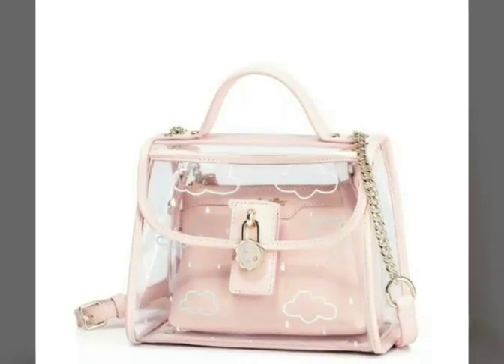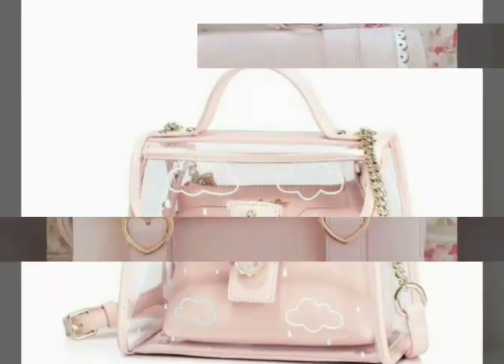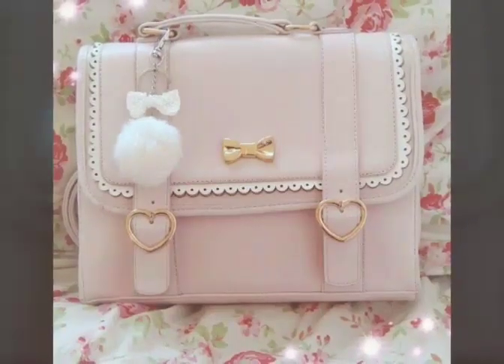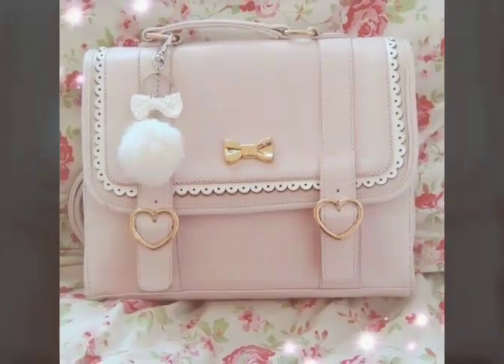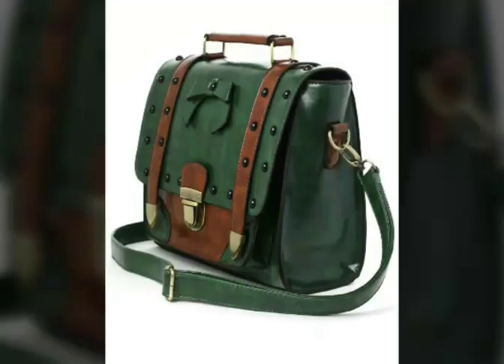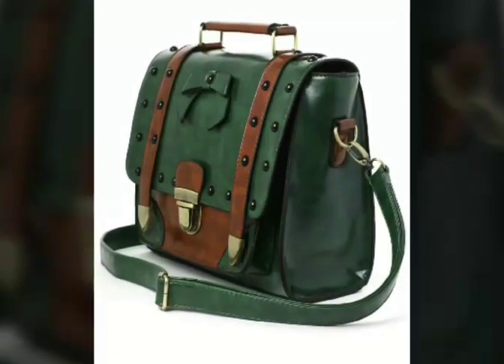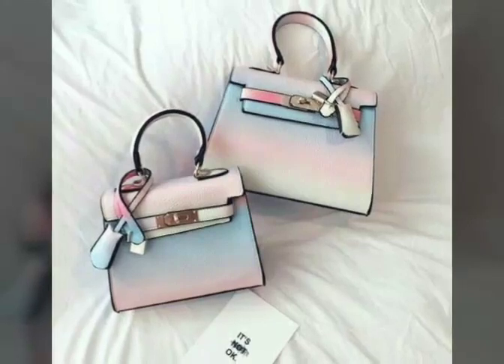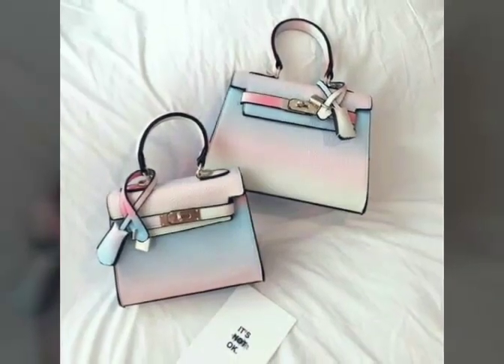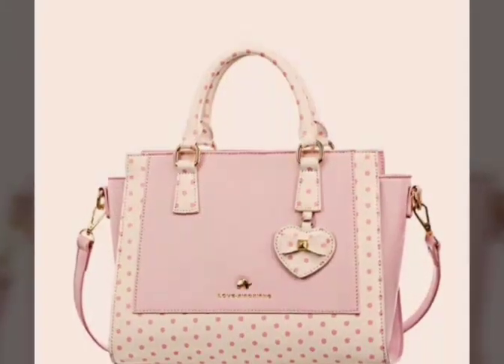Hi guys, how are you? I hope you all will be fine. Welcome to my channel. First of all, like my channel and subscribe, press the bell icon to get amazing updates on time. I would like to tell you one more thing: if you like these designs, you can buy them online too from cuteshop.com.